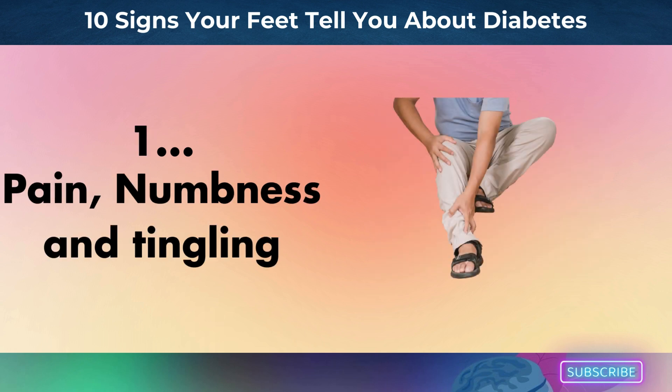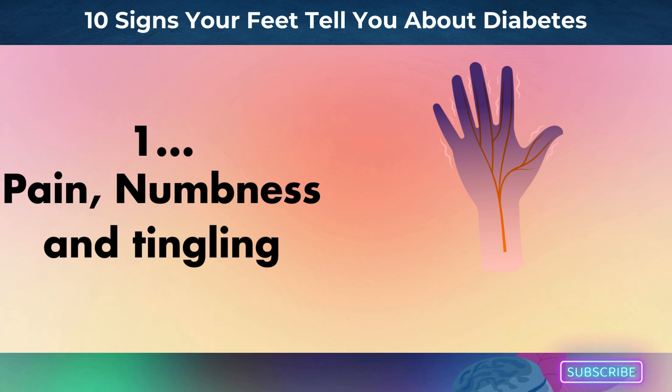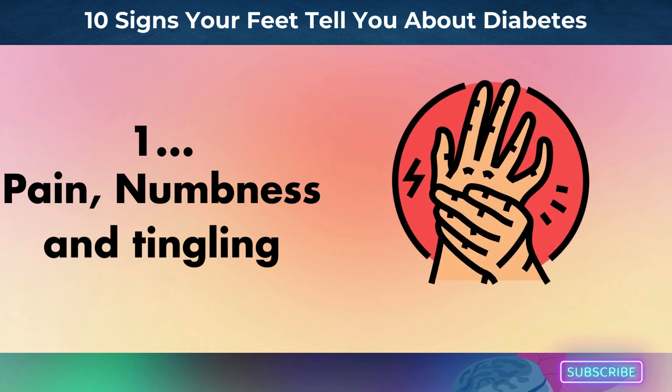Number 1: pain, numbness, and tingling. Diabetic neuropathy is nerve damage that can occur if you have diabetes. It frequently affects the nerves in your legs and feet, causing pain and numbness there, as well as in your hands. This illness may also affect your digestive system, urinary tract, blood vessels, and heart.